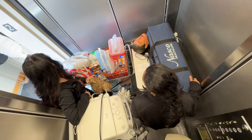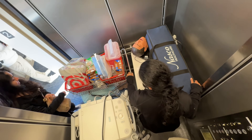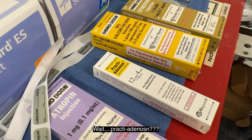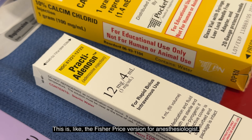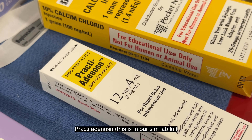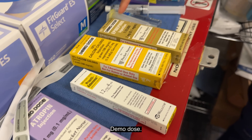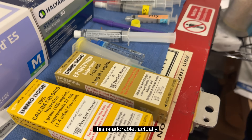There's a towel! This is like the Fisher-Price version for an anesthesiologist — Practi. That's so cute. Demo dose. This is adorable, actually.